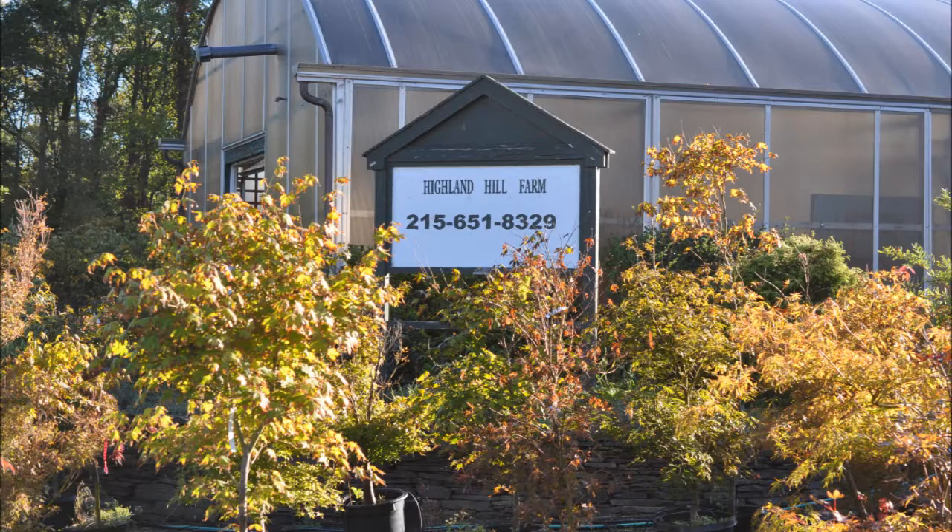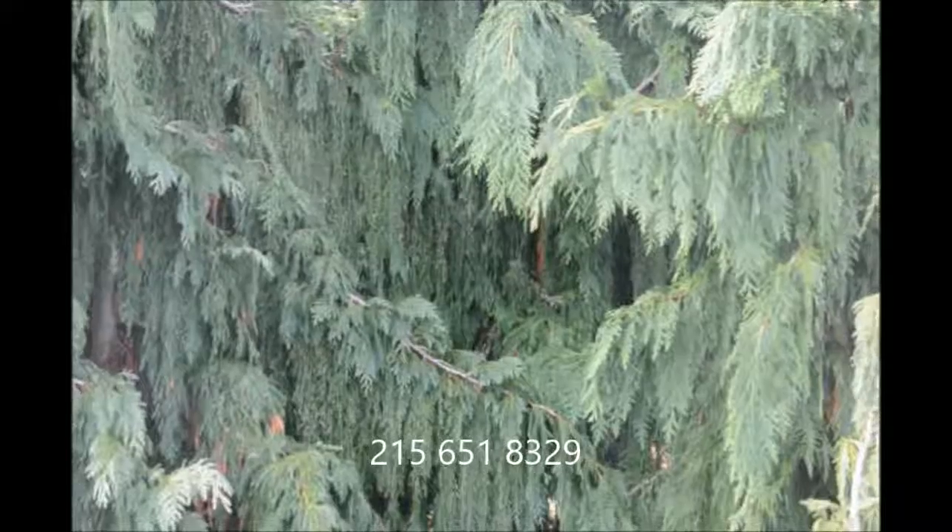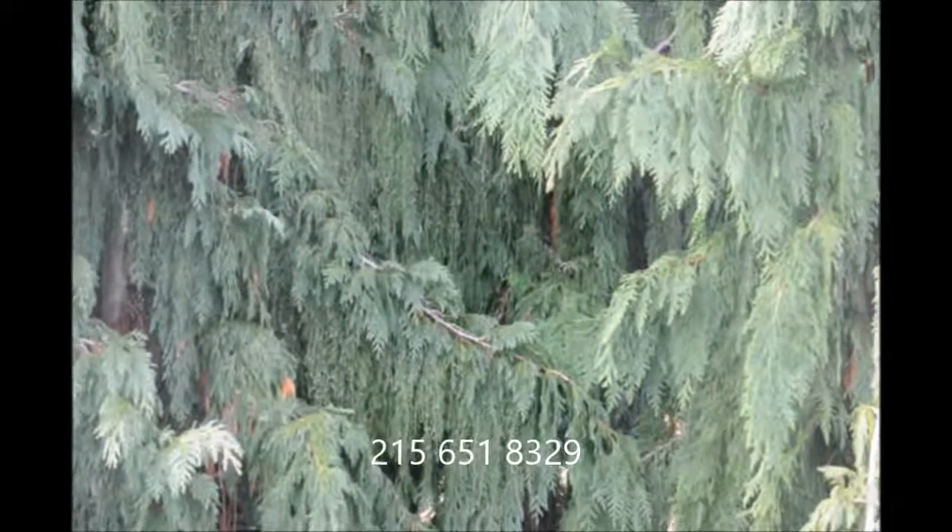If you need sycamores, give us a call at Highland Hill Farm. We're located on Route 313 in Fountainville, PA. Call Bill at 215-651-8329 for your trees and shrubs.